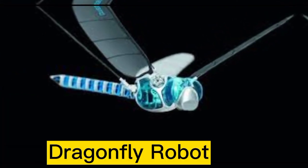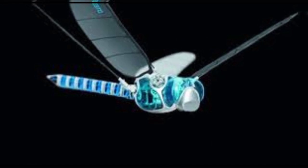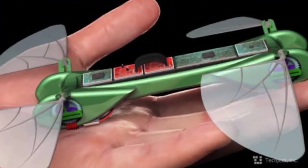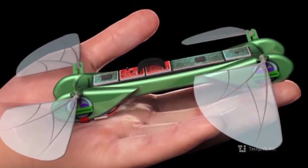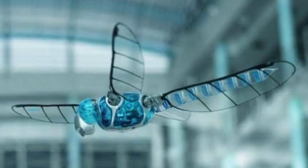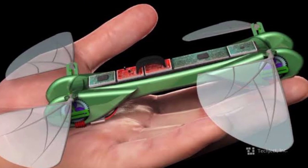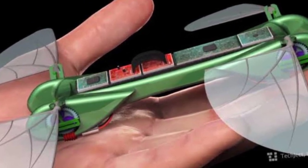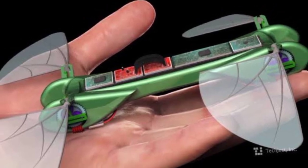Number 3: The Dragonfly Robot is a type of unmanned aerial vehicle, UAV, designed to resemble the anatomy of a dragonfly. These robots are equipped with wings that mimic the flapping motion of a dragonfly, allowing them to fly and maneuver just like a real dragonfly. The main advantage of dragonfly robots over other UAVs is their ability to fly with greater agility and stability.